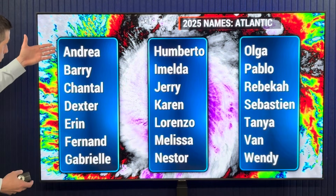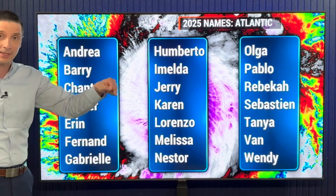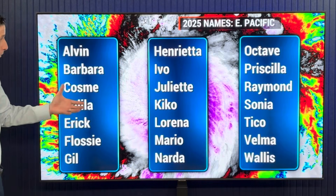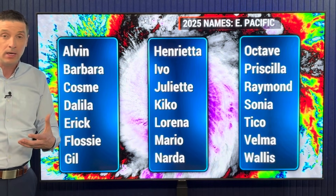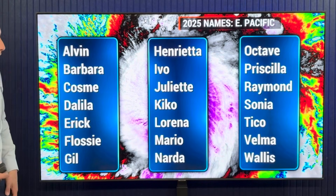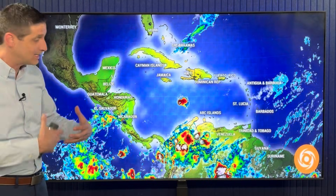Here's the list of names for the Atlantic basin — the Atlantic, Gulf, and Caribbean: Andrea, Barry, Chantel, Jerry, Karen, Lorenzo, Tanya, Van, Wendy, and so on down the list. There's a different set of names as you get into different areas around the world. For example, over toward the eastern Pacific: Alvin, Barbara, Eric, Mario, Tico, Velma. That's the list for the eastern Pacific, covering parts of Mexico, Central America on the Pacific side, and even parts of California.